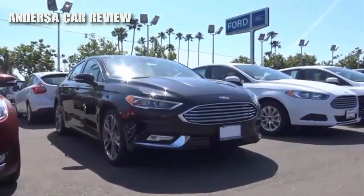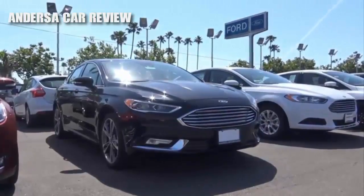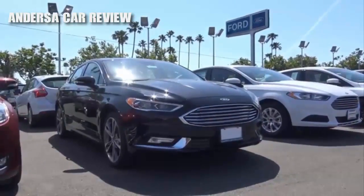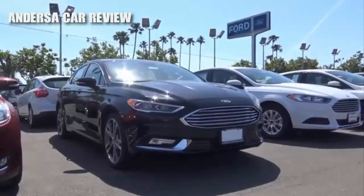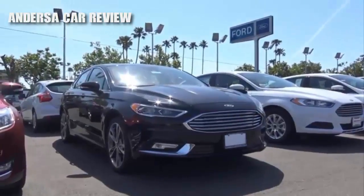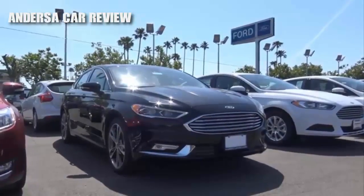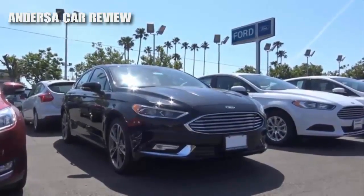Ford's latest midsize sedan, the Fusion, has been a huge success ever since the second generation came out in 2013. The current generation Fusion won many buyers due to its sexy styling and its abundance of high-end technology features. Sales of the Fusion are certainly on par with the rest of the top-selling midsize sedans, like the Nissan Altima and the Honda Accord.